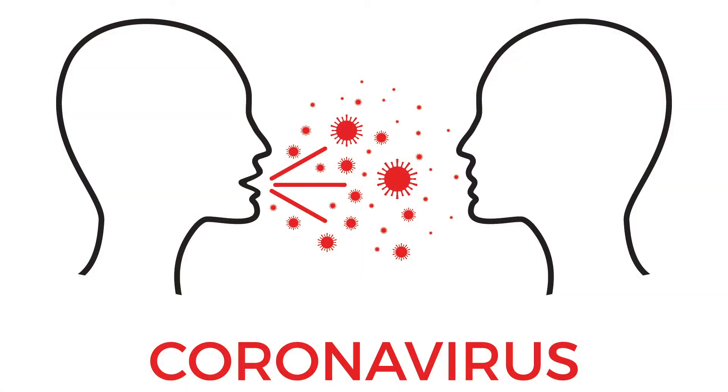COVID is transmitted mostly with airborne particles — droplets and aerosols. Aerosols particularly can hang in the air for several minutes and sometimes even hours, and potentially can infect other people. That's not the primary way people get COVID, but it is one way you can get it.